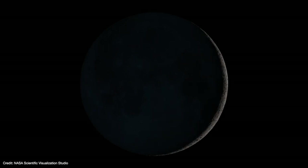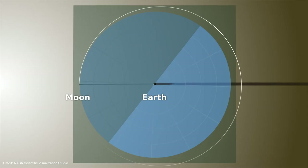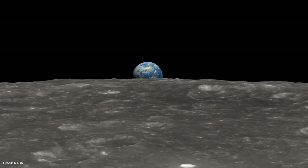Our Moon is weird. At 1% Earth's mass, it's the largest satellite relative to its planet. It orbits at a large distance from the Earth, and its orbit is tilted from both the Earth's equator and from the plane of Earth's orbit around the Sun. And samples returned from the Apollo missions show that despite its appearance, the Moon is chemically an identical twin of Earth.